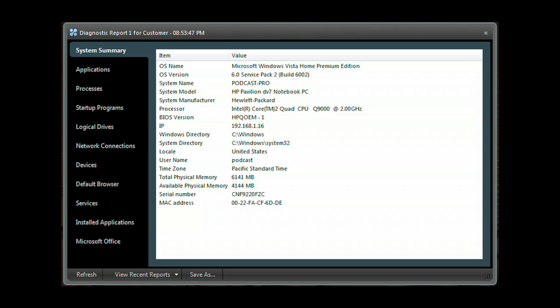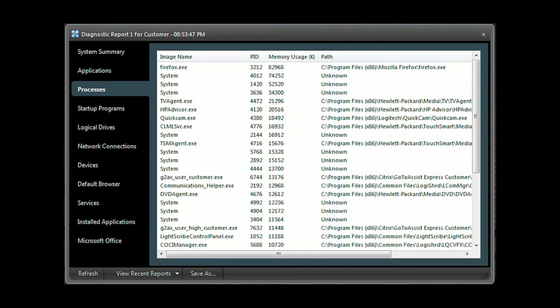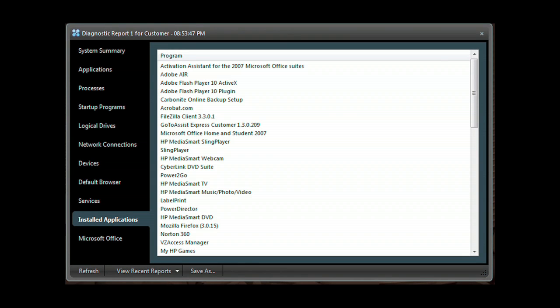Need deeper access? Run the GoToAssist Express diagnostic application to get a system summary, application list, processes, programs that start when the computer starts, network connections, devices, services, along with installed applications, and much more.